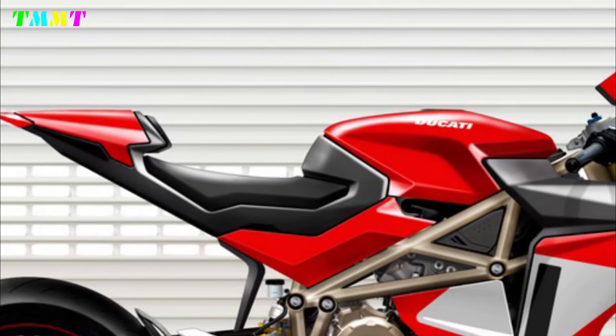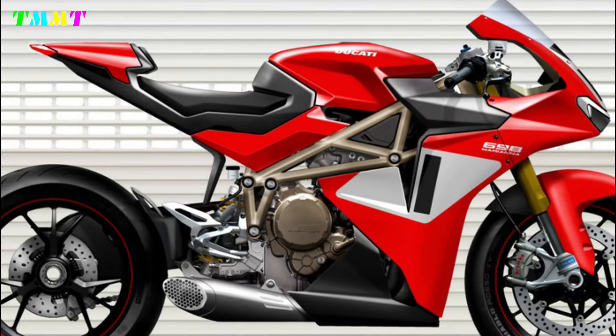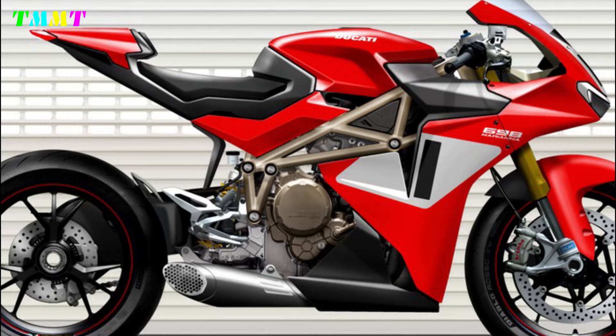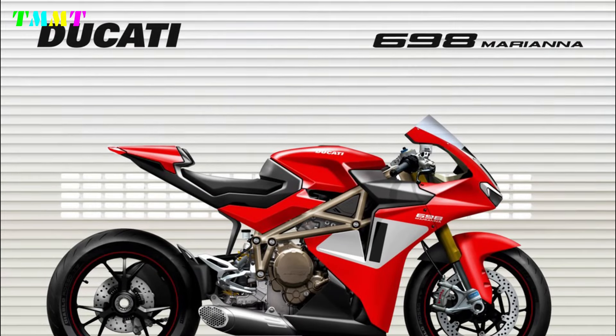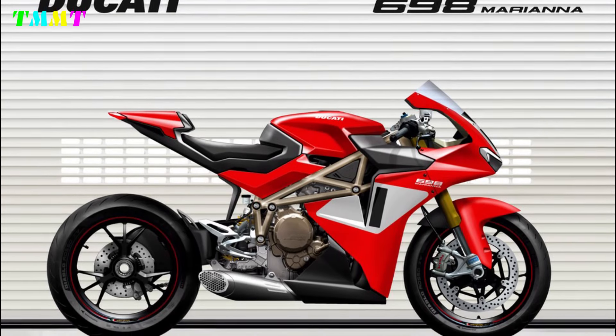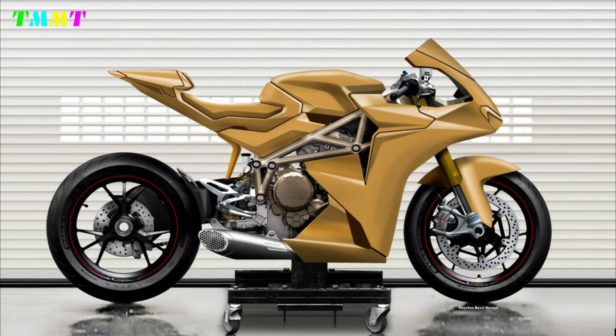In keeping with Ducati's sporty DNA, the 698 Mariana looks aggressive and elegant, with smooth and aerodynamic lines. It has a similar aesthetic to the Panigale family, even wearing the brand's signature red mixed with white. Additionally, another version was painted in a yellow colour known to the manufacturer for use in speed competitions.